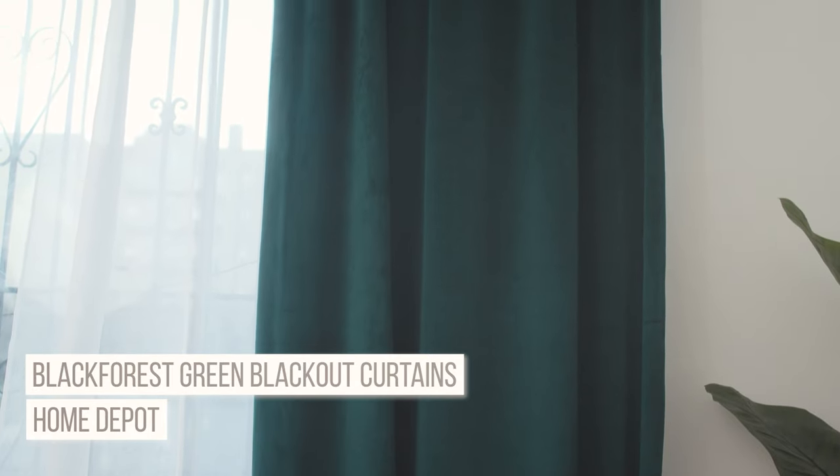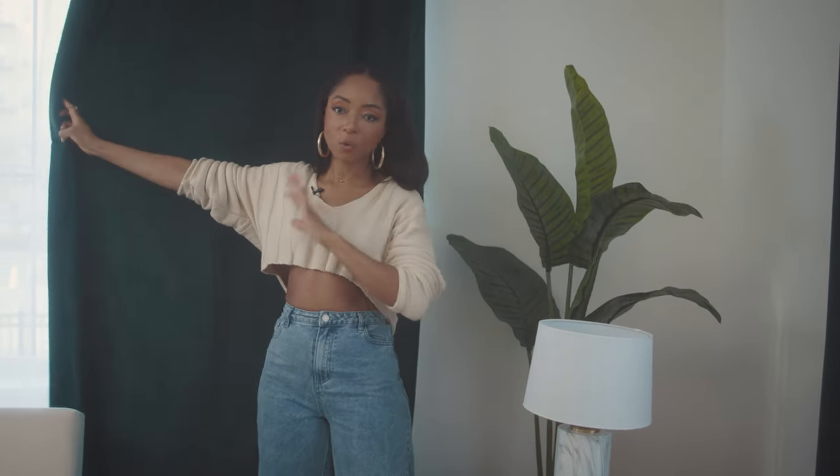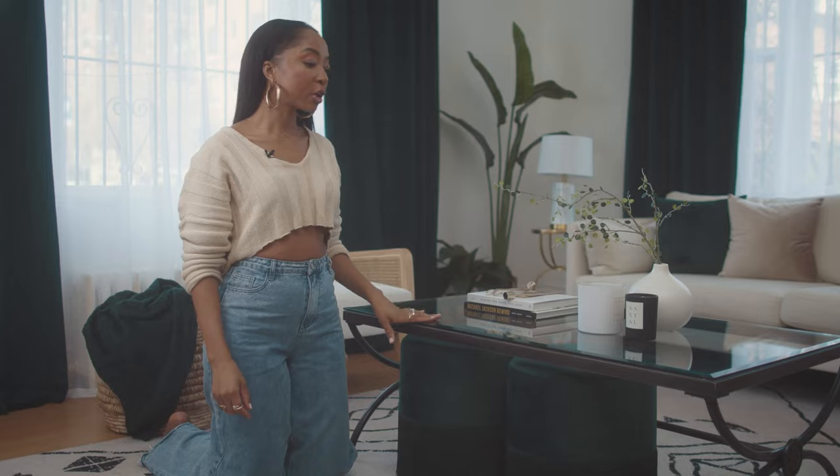These blackout curtains from Home Depot have been a godsend. I'm a video producer and I shoot most of my content in this room, so I didn't think about needing blackout curtains — but my designer graciously recommended them. When the light is crazy, I can just close them and do all controlled lighting myself. And you know you did a good job when it's mom-approved — my mom said these are quality, so it's legit.